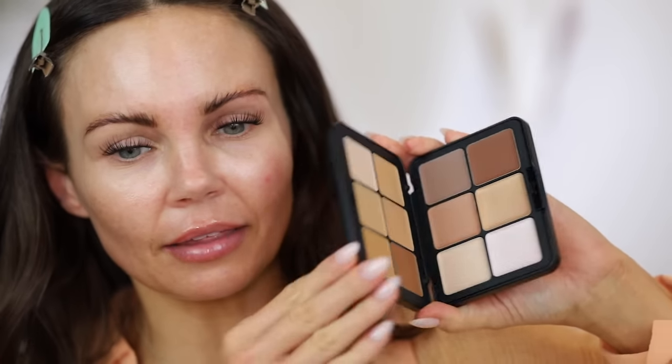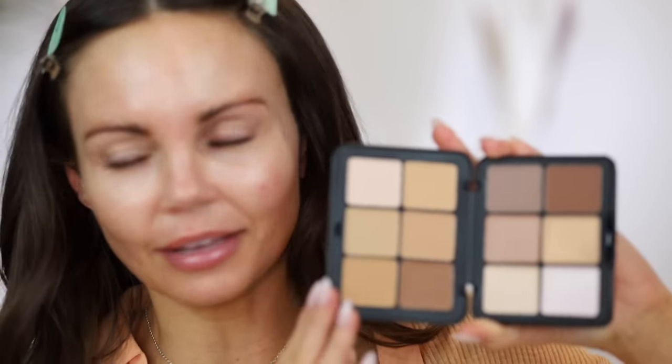So let's go ahead and jump into the chatty get ready with me and trying out this Makeup Forever palette. I have a lot of thoughts. Makeup Forever actually sent this to me — this is the HD Skin palette. It's like a sculpting face palette and this is what it looks like. I love the packaging. Love it.